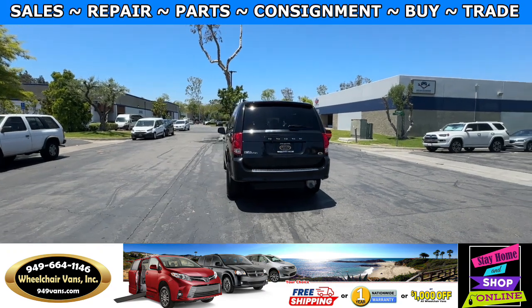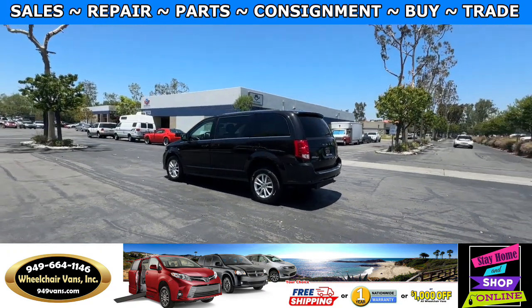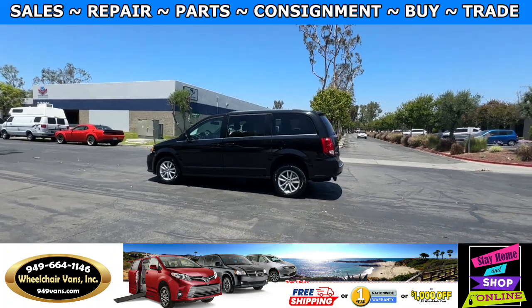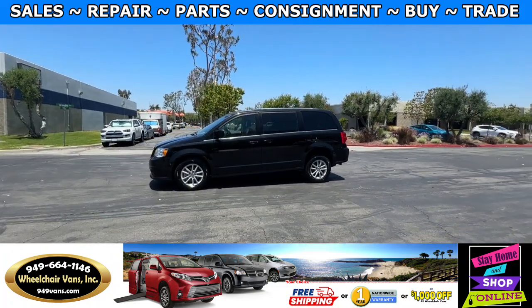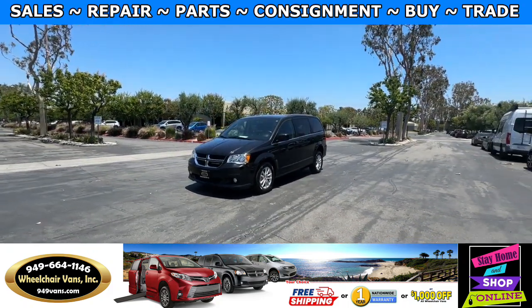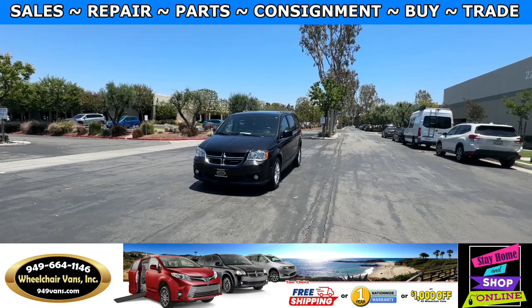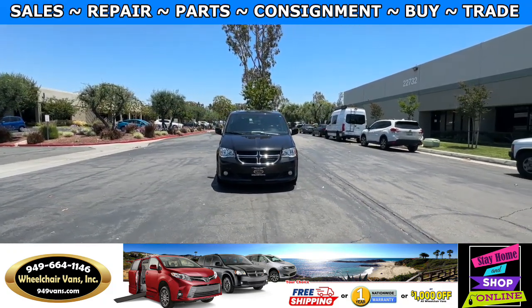We also offer financing on all types of credit. We can do personal or business loans. On top of that we do have a promotion for free nationwide shipping. But if you decide to pick up at our location we can offer you a thousand dollars off or a free one year warranty. For more information please visit our website 949vans.com.